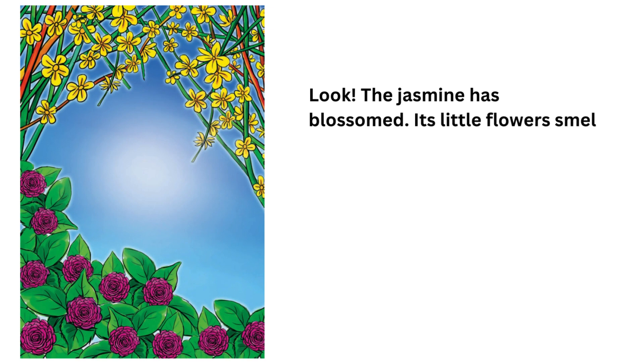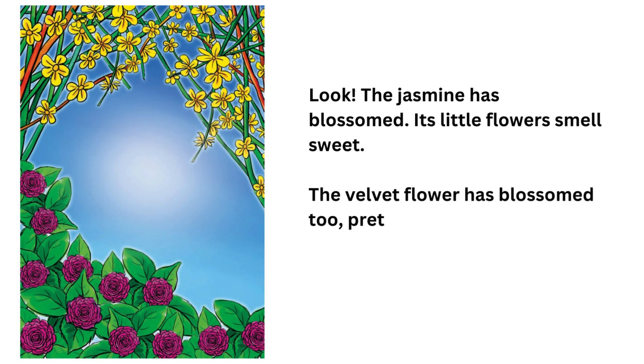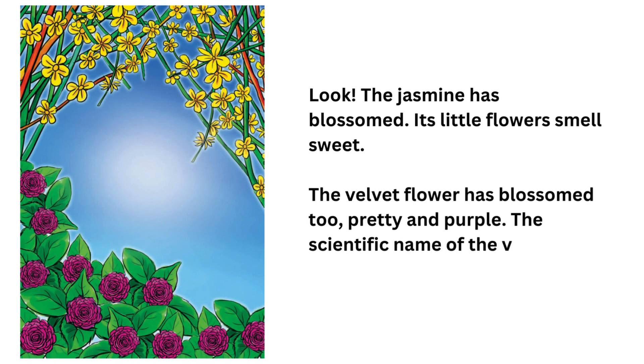Look! The jasmine has blossomed. Its little flowers smell sweet. The velvet flower has blossomed, too, pretty and purple. The scientific name of the velvet flower is Amaranthus caudatus.